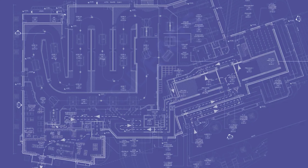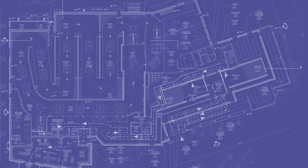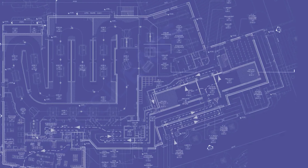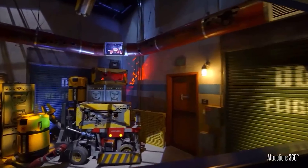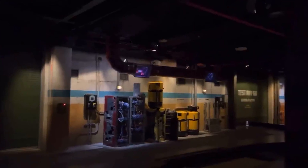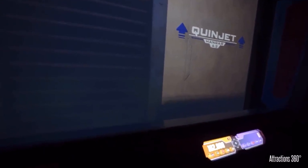The layout of the ride is similar to Midway Mania, where the vehicles travel back and forth, stopping periodically in front of screens where you shoot the Spider-Bots. The screens are surrounded by sets to completely immerse you in the story. As you travel along, the sets make it seem like you are traveling through the different places on Avengers Campus — from the Web Headquarters, Pym Test Kitchen, the Tavon Collection, and Avengers Headquarters, where the Quinjet is.